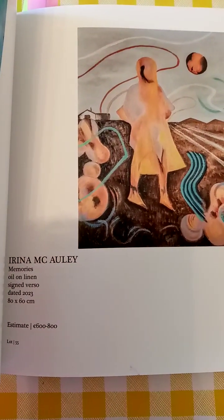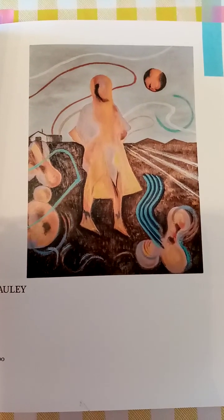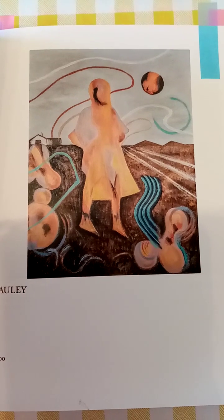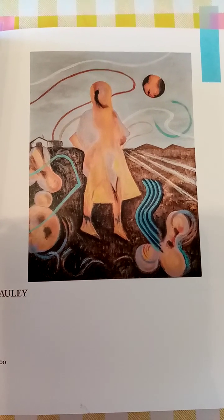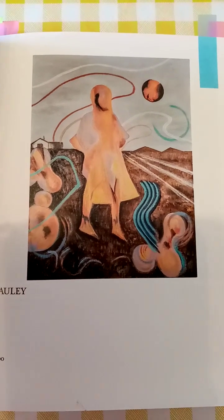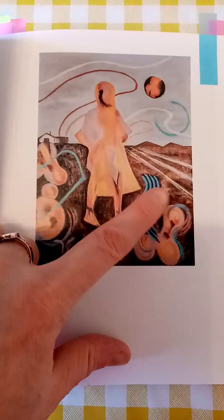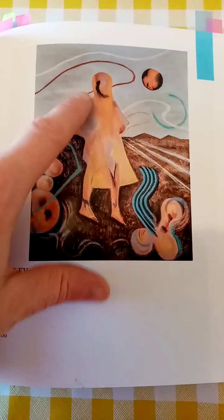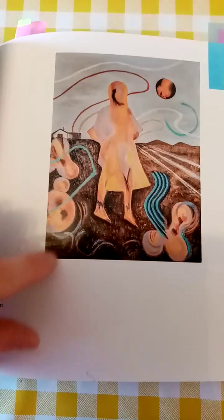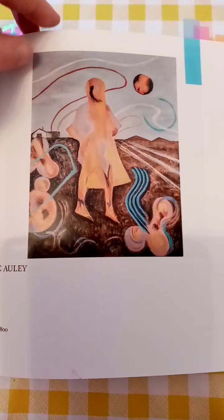Irene Macaulay, 'Memories.' I just really like this one - why? Because it's weird, it's unusual, I've never really seen anything like it. It's a bit spacey, still Irish-y, like that could be a bog field, but definitely a bit inter-dimensional - planet, sun. And the tone as well, it's quite warm and colourful.